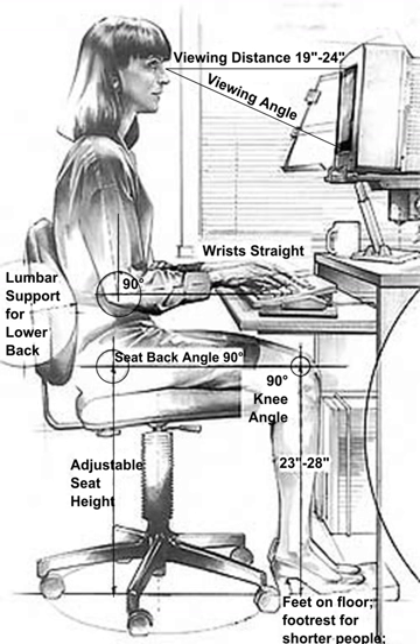Organizational ergonomics is concerned with the optimization of socio-technical systems, including their organizational structures, policies, and processes. Relevant topics include communication, crew resource management, work design, work systems, design of working times, teamwork, participatory design, community ergonomics, cooperative work, new work programs, virtual organizations, telework, and quality management.